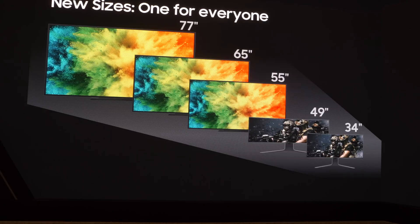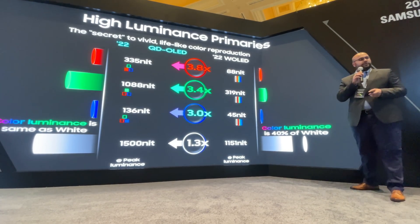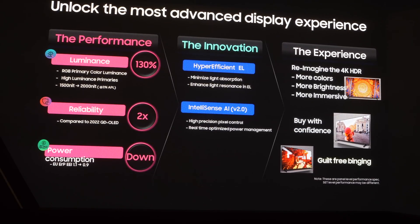Our second generation panels are capable of more than 2,000 nits of extreme peak brightness — and this is real brightness, this is color luminance. We're not talking about any hacks or using a white boost; this is true RGB creating these fantastic visuals. The 2023 panels also have extended durability, two times more durable than our already industry-leading 2022 panels, and they come with a smaller carbon footprint, meeting the stringent EU ERP norms for 2023.